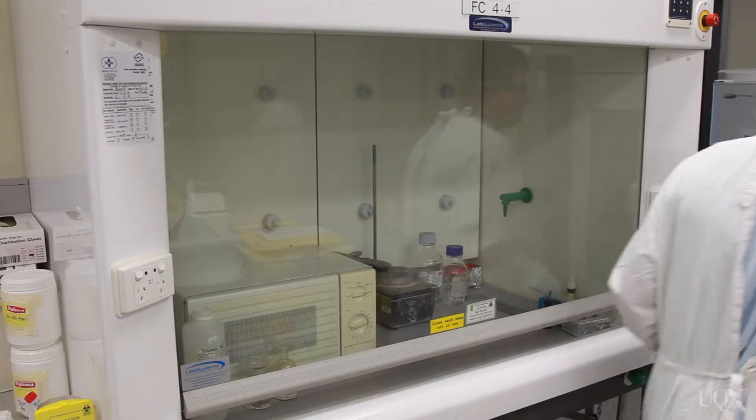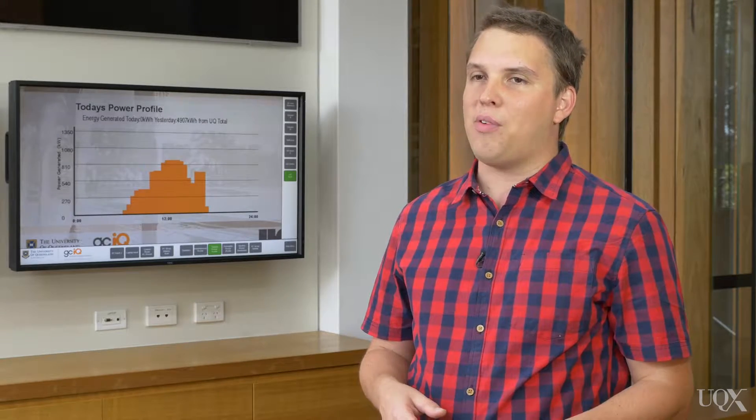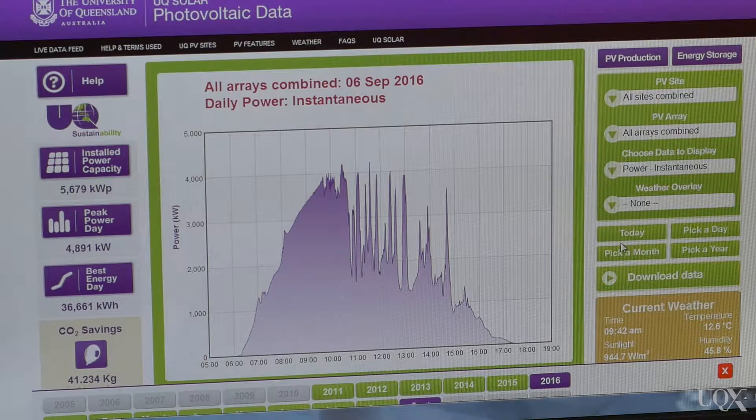Electricity is by far our biggest source of energy usage at the University of Queensland. We use around about 146 million kilowatt hours of electricity every year from the grid. To give some context to that, that's equivalent to around about 25,000 average Queensland households, and it equates to a spend on electricity of around about $22 million per year.